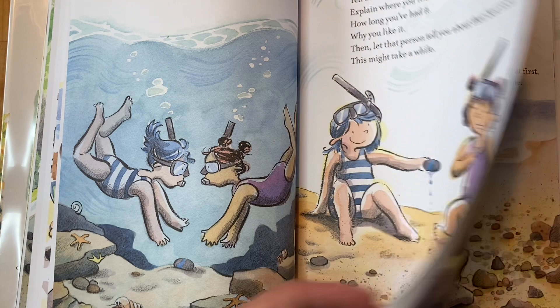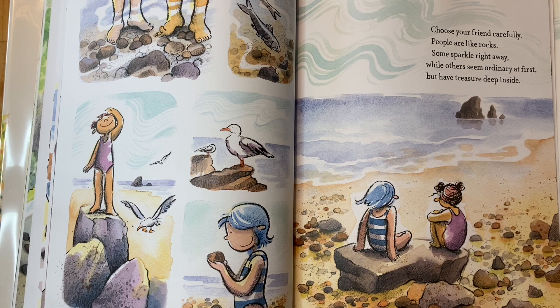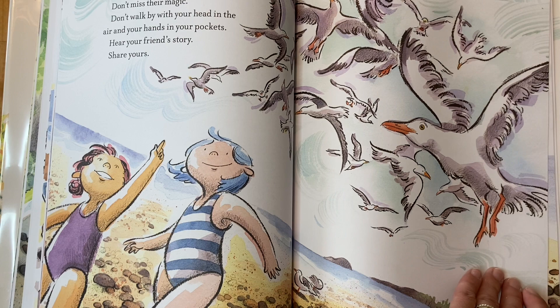Choose your friend carefully. People are like rocks — some sparkle right away, while others seem ordinary at first but have treasure deep inside. Don't miss their magic. Don't walk by with your head in the air and your hands in your pockets. Hear your friend's story, share yours.